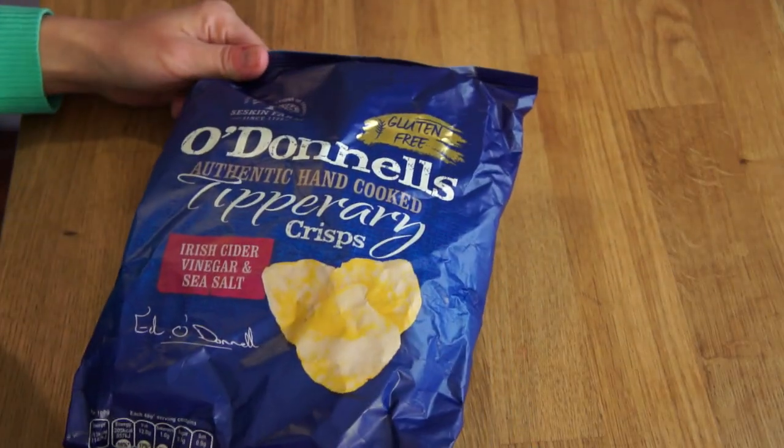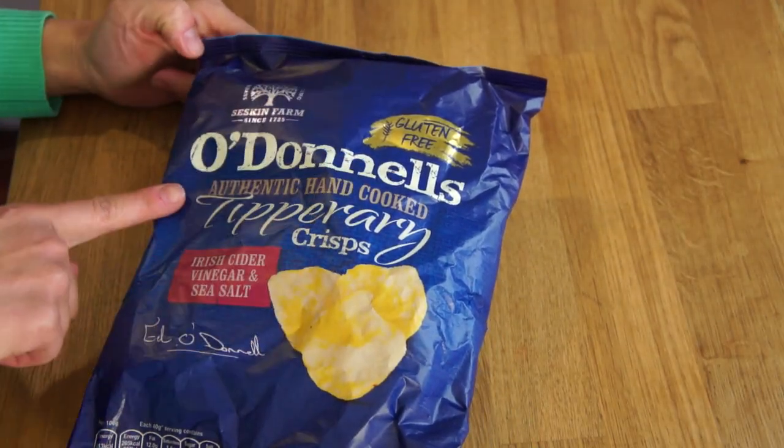Let me start with this. These are O'Donnell's Authentic Handcooked Tipperary Crisps, and these are Irish cider vinegar and sea salt flavor. Joshy tells me that these are a relatively new brand and recommends that I eat them on buttered bread. I have never eaten chips or crisps on bread before. Here they are — a beautiful bag of gluten-free O'Donnell's Authentic Handcooked Tipperary Crisps. Tipperary is a county found in Southern Ireland.